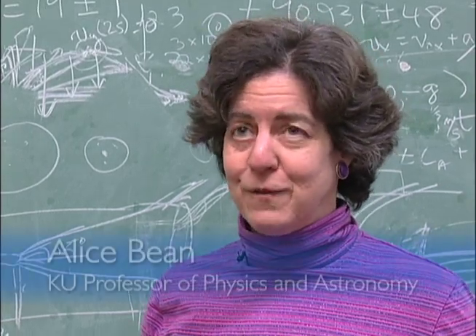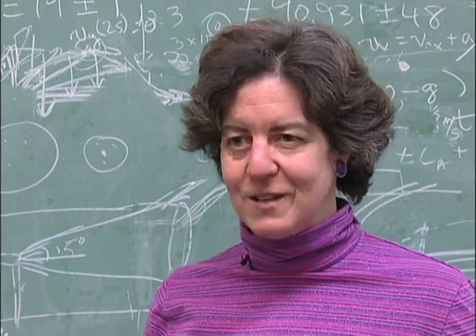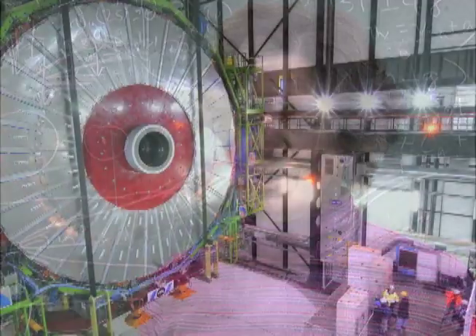I'm Alice Bean. I'm a full professor here at KU. I've been in the Department of Physics and Astronomy. I came here in 1993, and I've been here ever since, teaching and doing research here.